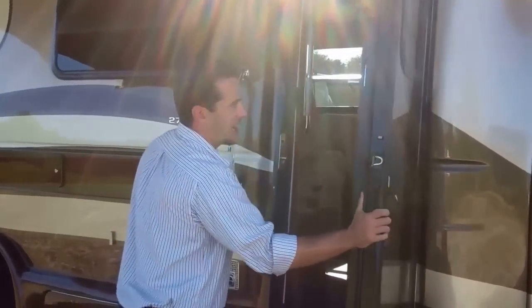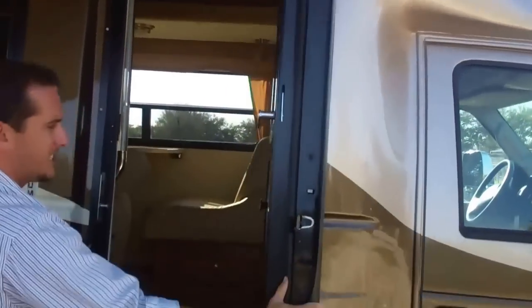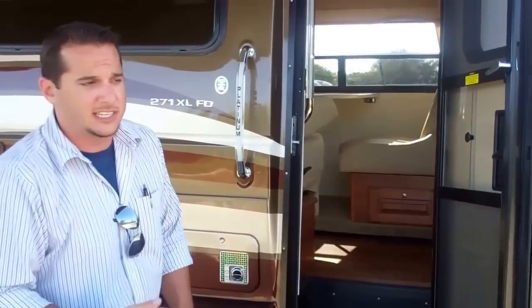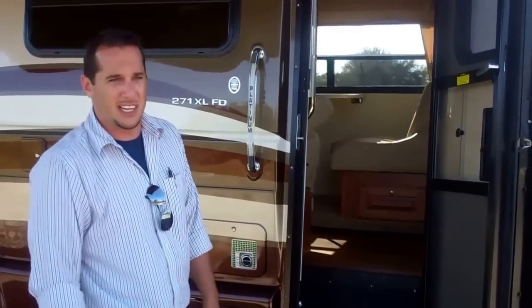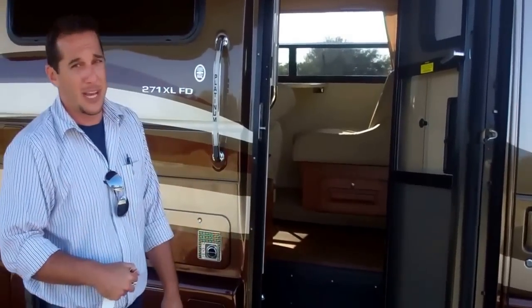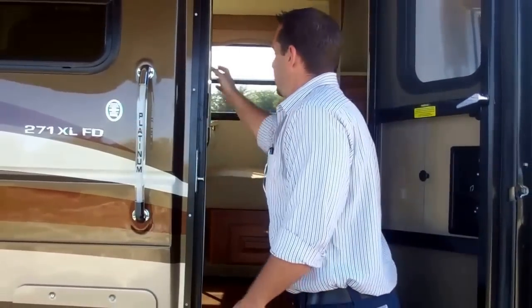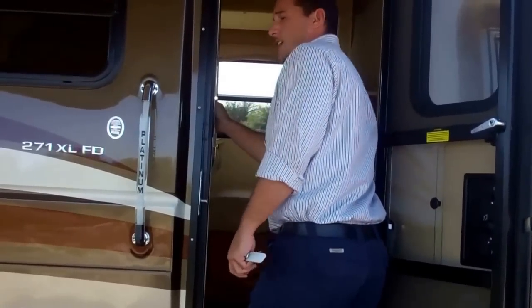I want to show you this solid PTL door — it's a nice, heavy, insulated door. The door also operates on keyless entry, so you don't have to go fooling around with a key, especially at night. You just press the same button you use to unlock your driver or passenger door and it will unlock your entry door. Grab handles inside and out, very strong, help you get in and out of the coach nicely.